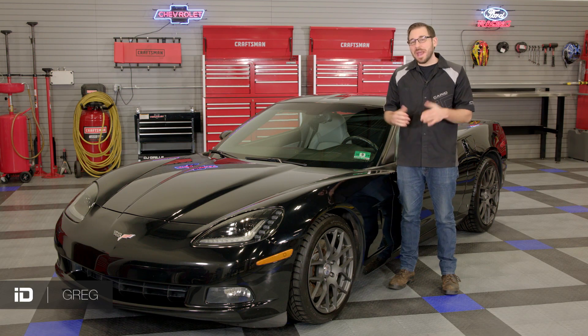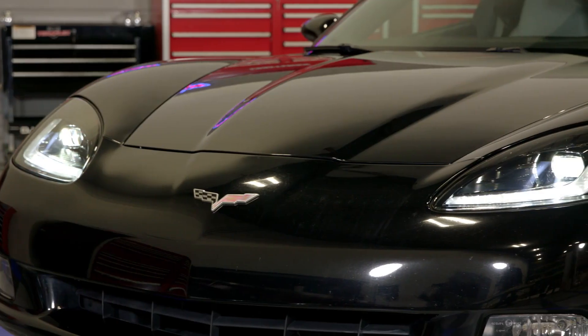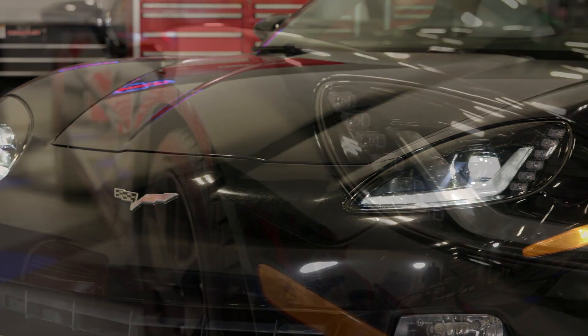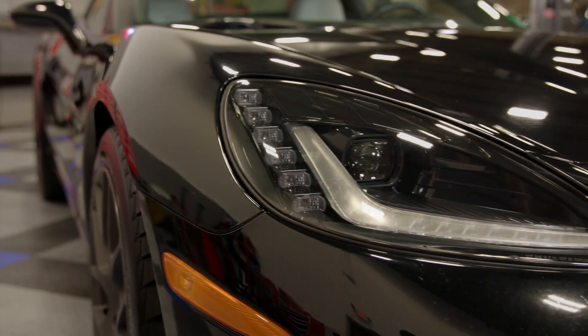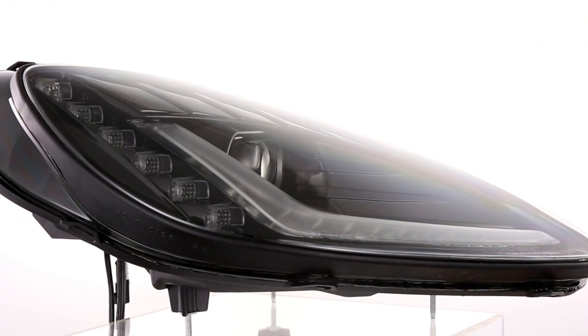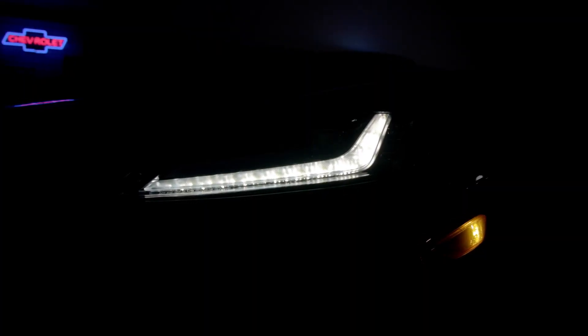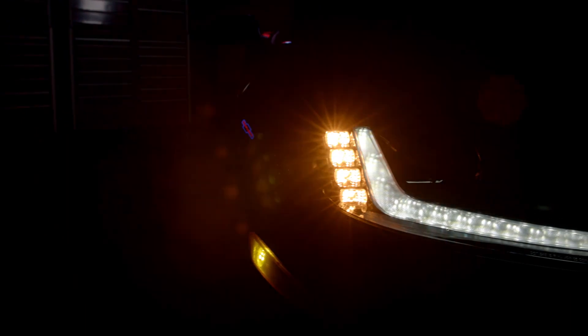Hey everyone, Greg from CARiD.com and welcome back to the shop. Today I've got a set of headlights here with me that are designed to drastically increase your lighting power and add a lot more style to your C6 Corvette. They come from the team that is consistently raising the bar in the aftermarket lighting segment — these are Morimoto's full LED projector headlight assemblies with built-in DRLs and sequential turn signals.